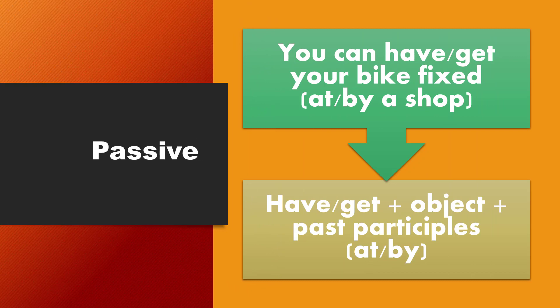Moving on, we have passive. You can have or get your bike fixed. It's optional to write at or by a shop. The structure is: have or get plus object plus past participle. It's optional to use at or by.